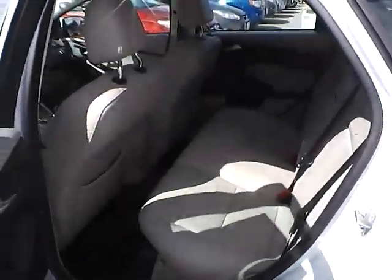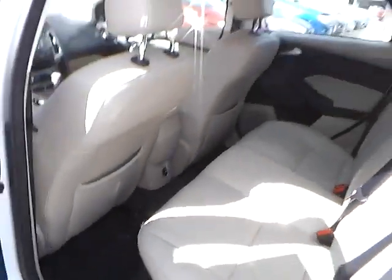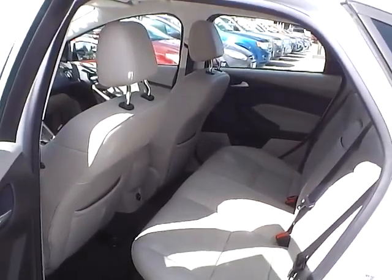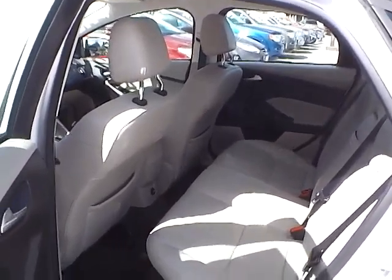As for the back seat, we have medium light stone leather interior as well, with plenty of leg room and head room. If you have any questions, give us a call at Bob Gillingham Ford or check us out online at bobgillinghamford.com.